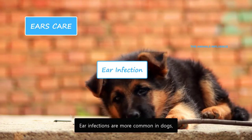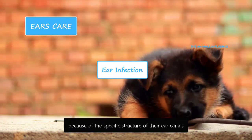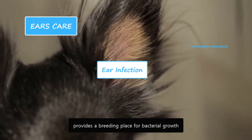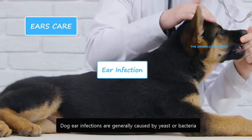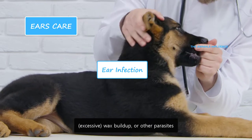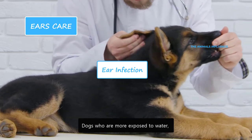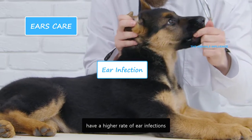Ear infections are more common in dogs because of the specific structure of their ear canals. Their L-shaped ear canals can easily trap dirt and debris, which when combined with moisture provides a breeding place for bacterial growth. Dog ear infections are generally caused by yeast or bacteria, but can also be caused by allergies, wax buildup, or other parasites. Moisture is the main cause of bacteria or yeast growth. Dogs who are more exposed to water, through bathing or swimming, have a higher rate of ear infections.